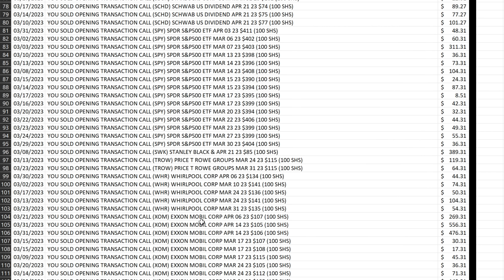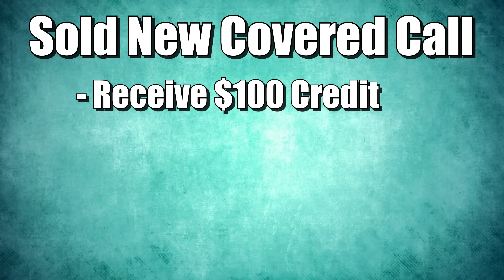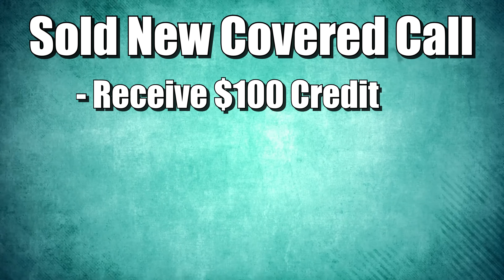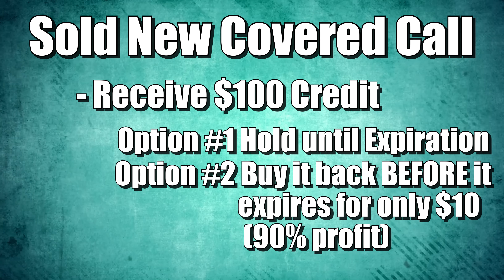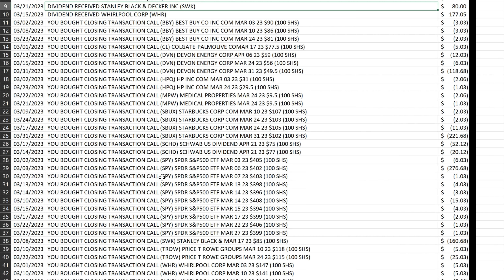The reason there are both opening and closing transactions is because when I sell a new covered call, I also immediately create a buy-to-close order at a 90% profit target — meaning I hope to close the position at a price much less than I originally received. For example, if I write a covered call and receive $100, my goal is not necessarily to hold it until expiration. My goal is to buy that option back for around 10 cents on the dollar, or a 90% profit. You see this occur quite a few times — I write an option and then buy it back for a significant profit.